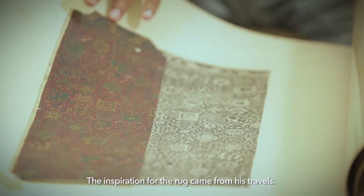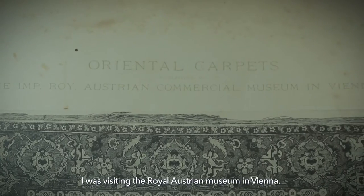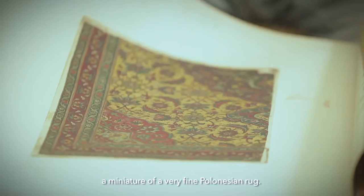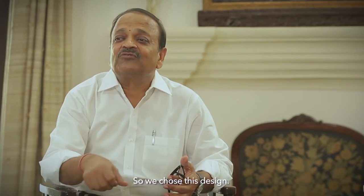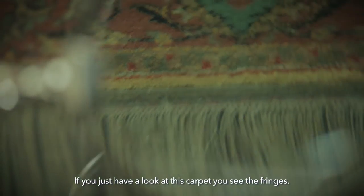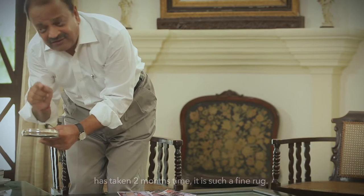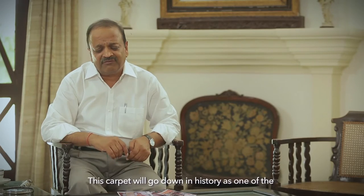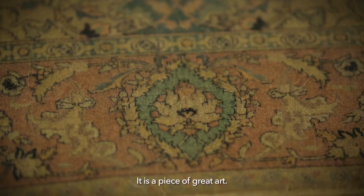The inspiration for the rug came from his travels. I was visiting the Royal Austrian Museum in Vienna. It was a fascinating carpet — a miniature of a very fine Polynesian rug. So we chose this design. If you just have a look at this carpet, you see the fringes. The lacing alone, and the knotting of the lace, has taken two months' time. It is such a fine job. This carpet will go down in history as one of the finest hand-knotted carpets in the world. It is a piece of great art.